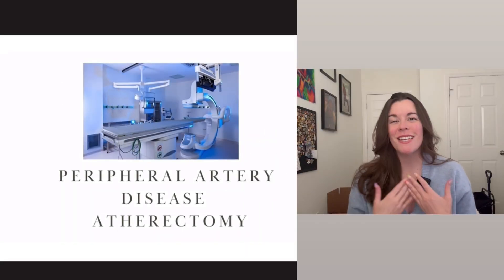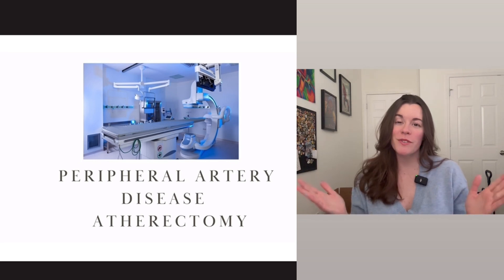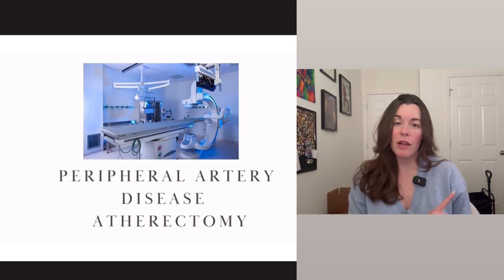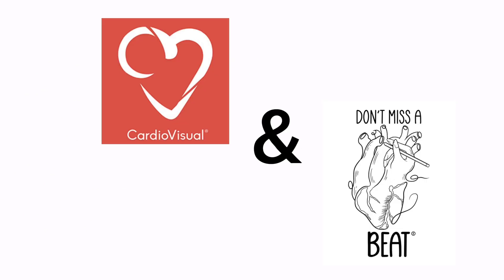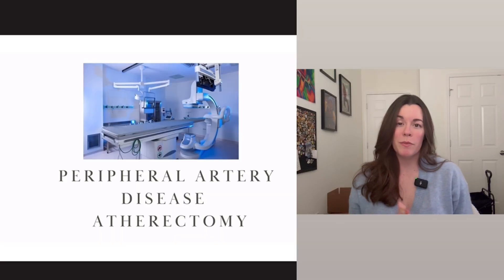Hello and welcome. My name is Sam. I am the CEO and author of the Don't Miss the Beat textbooks and social media platforms for the cath lab and soon to be EP lab. I'm not a physician. I'm an RCIS, registered cardiovascular invasive specialist. My background is in cardiovascular technology and cardiopulmonary sciences. I partnered with CardioVisual today to bring you this talk on peripheral arterial disease.